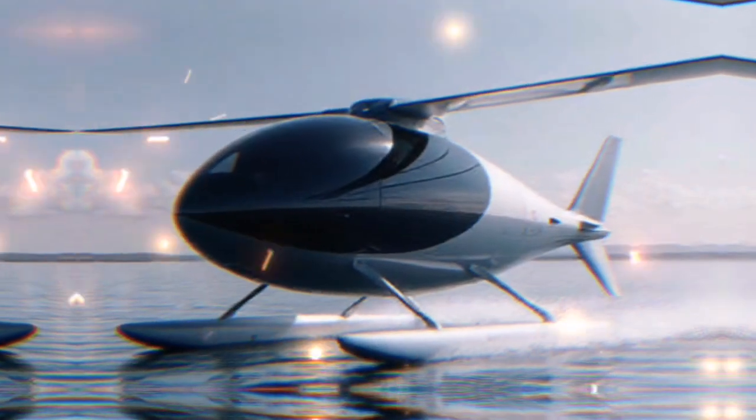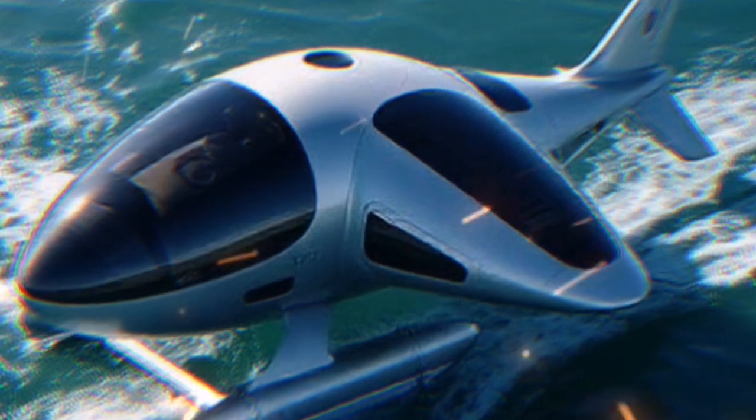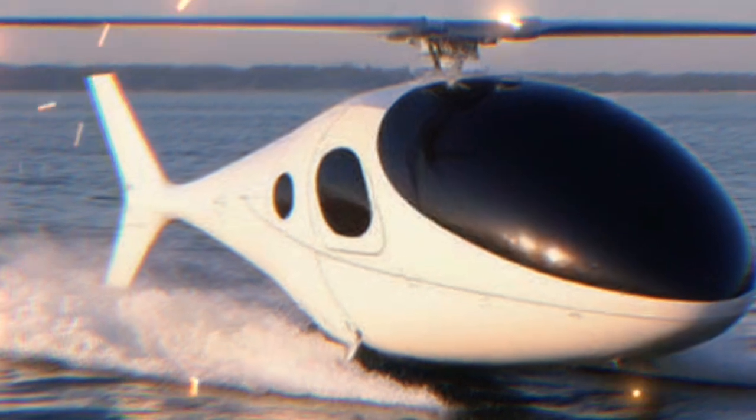The Airfish 8 measures about 8 meters in length and has a wingspan of approximately 10 meters. Its sleek design not only looks futuristic, but also enhances its performance in both flying and navigating through water.